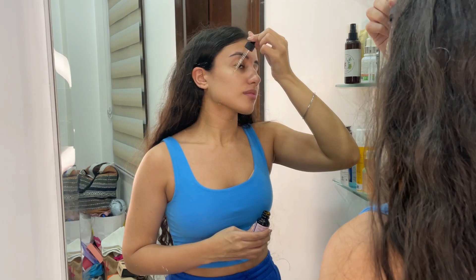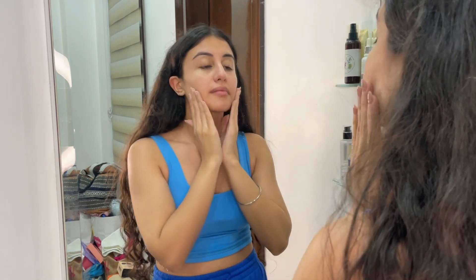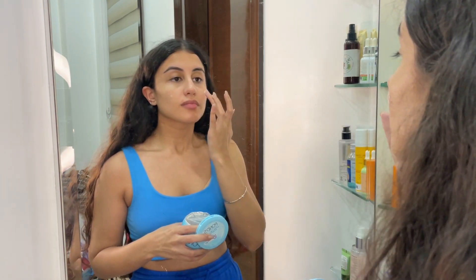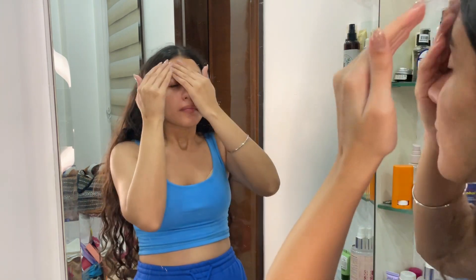Use this serum after washing your face and using a hydrating toner — massage it well, followed by your favorite moisturizer and sunscreen for best results. This also has orange extract packed with antioxidants to give you freshness, and turmeric extract packed with skin-brightening properties to give you that golden glow.